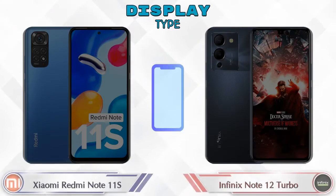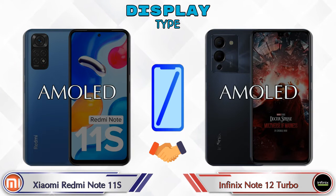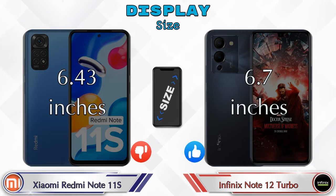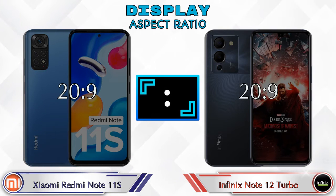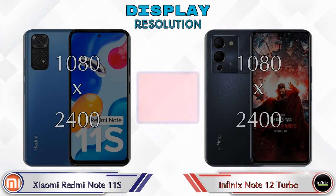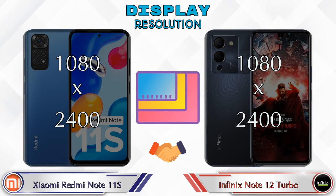Both phones have the same AMOLED display. In terms of display size, the Redmi Note 11S has a 6.43-inch screen and the Note 12 Turbo has a 6.7-inch screen. The aspect ratio is the same in both phones at 20:9, and both phones share the same 1080 by 2400 resolution.